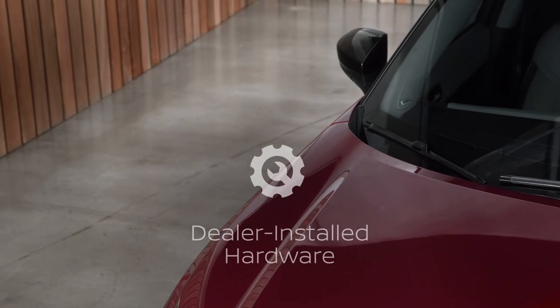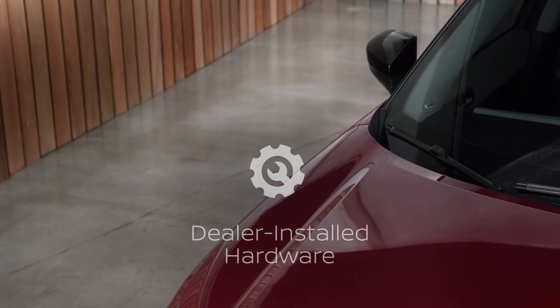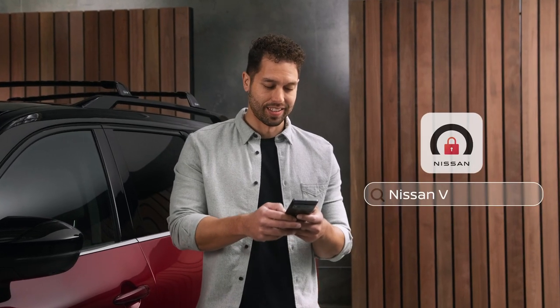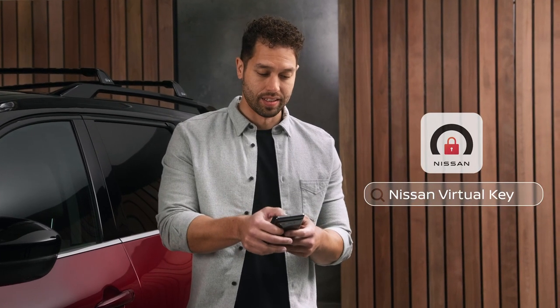To get started, a Virtual Key device is installed where you won't even notice it. It's what your compatible smartphone communicates with. The app is available in the two main app stores. Search Nissan Virtual Key and download it.